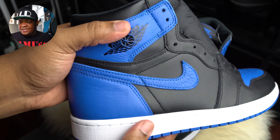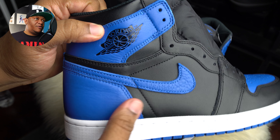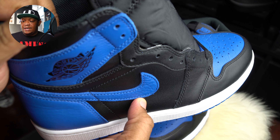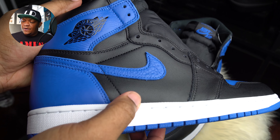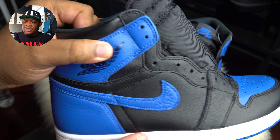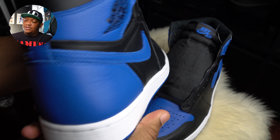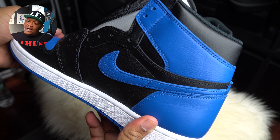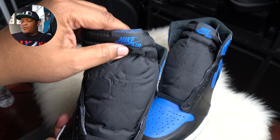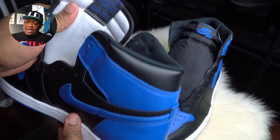The main pull to the sneaker, besides the OG colorway, is the fact that the royal - that varsity royal blue they're using here - is a tumbled leather. It's very soft to the touch. You see the tumbled leather on the toe cap, on the back coming around the sides, on the Nike swoosh, at the top of the high top shoe, and there's also a bit of it in the tongue. The Nike Air tag is black and blue, which is kind of cool.